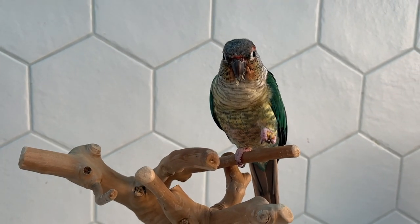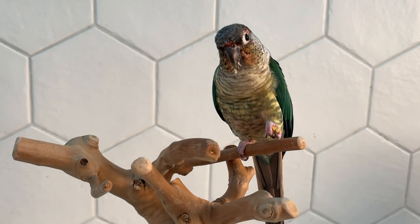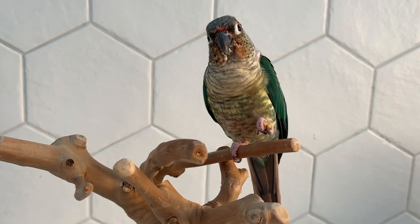I reward Mia every single time she goes inside of the cage. In the beginning I did use a higher value reward, which for her is walnuts. And now whenever she goes into the cage, she doesn't care which treat she gets — she just knows that for being a good girl she's gotten a treat.